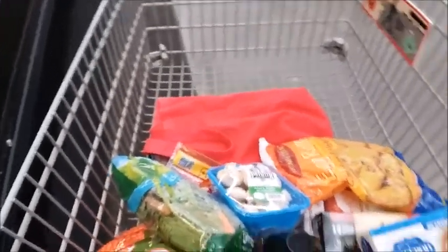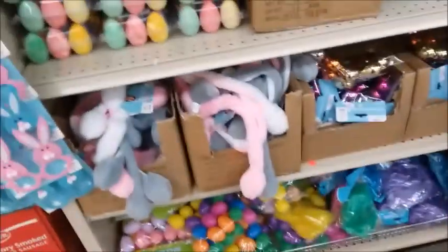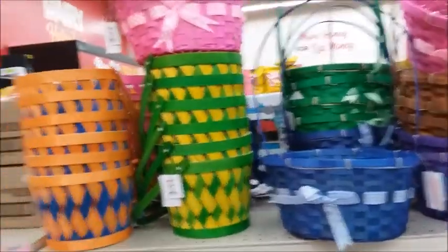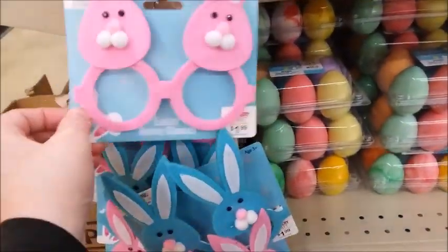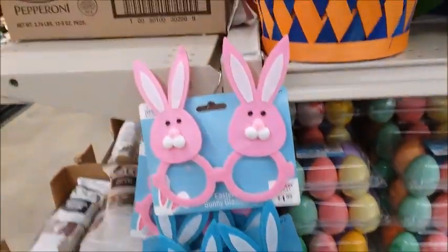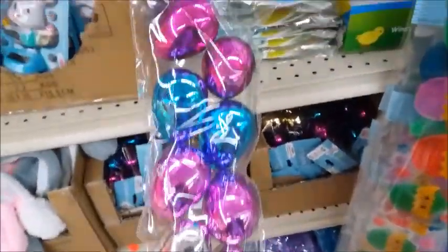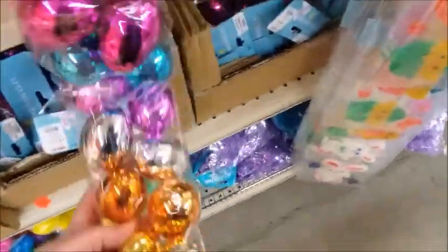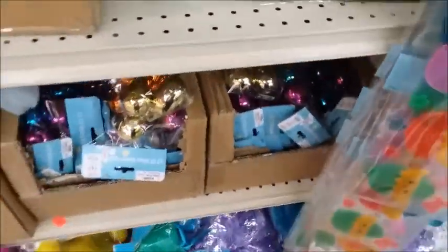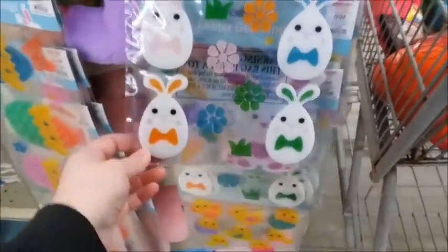I think that's probably all I'm going to get, but I'm just going to keep looking to see what they have. They're starting to have the Easter stuff here. I'm going to get some glasses. There's some 12 shiny eggs for $2. Easter gel clings — I guess you put them on the windows.